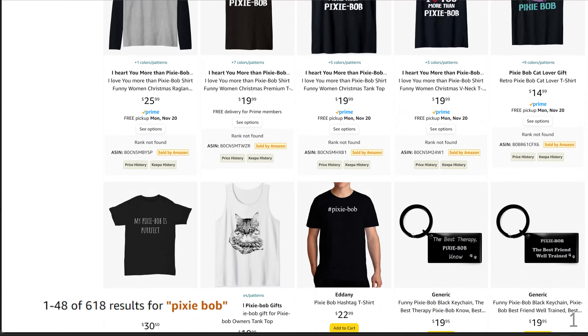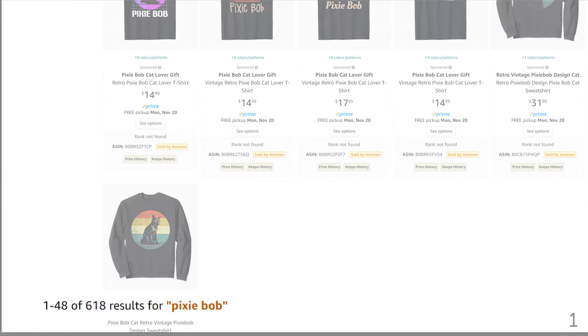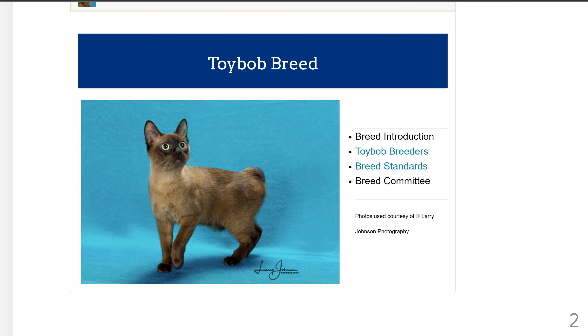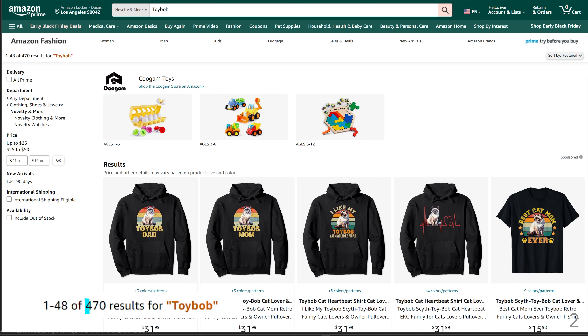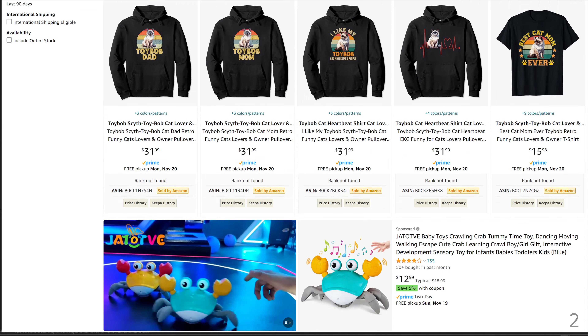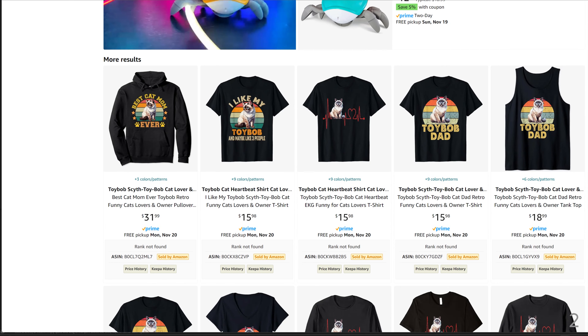Number 2 is the Toy Bob breed. Toy Bob has 470 results. Here are the designs — it seems like it's the same person that designed most of them.